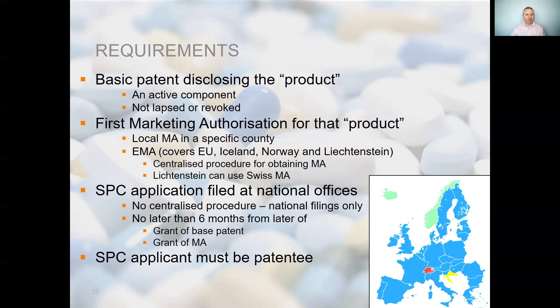Marketing authorisations issued by the EMA currently cover all EU countries and Iceland, Norway and Liechtenstein. They do not cover Switzerland, neither do they cover Great Britain following Brexit, and technically not Northern Ireland either, though the situation there is more complex. In SPC terms, the product must be a new active ingredient, so it is crucial that the authorisation is the first authorisation to place that product on the market in the particular country. If there is an earlier marketing authorisation for that active ingredient in the territory, the SPC will be refused, or if already granted, it will be found invalid.